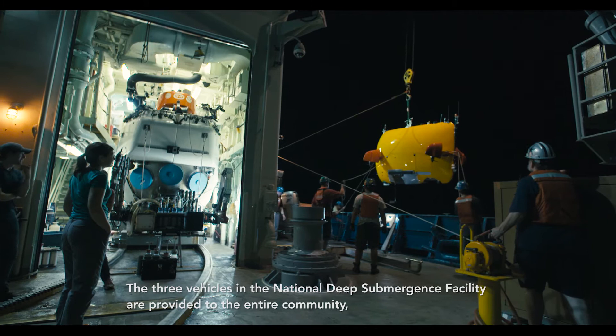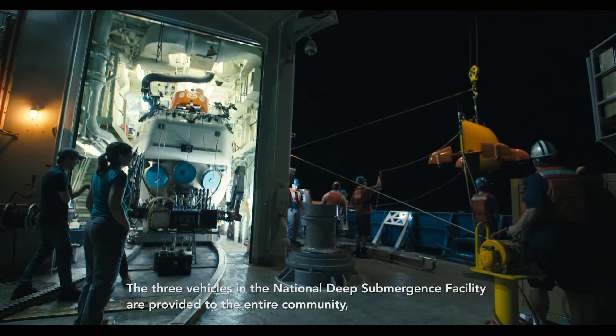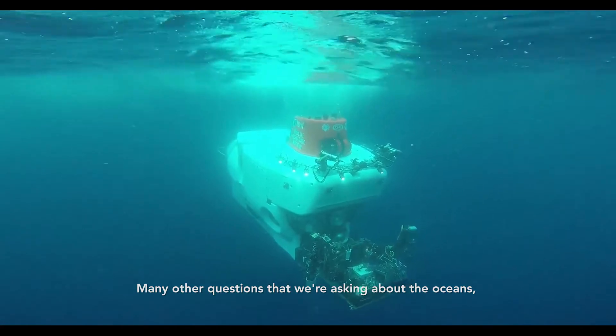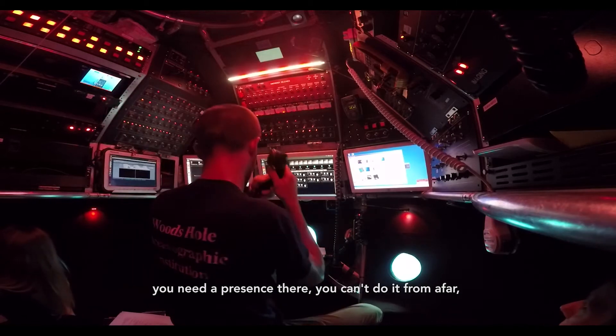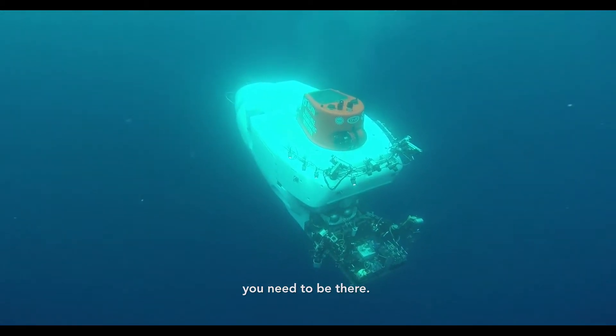The three vehicles in the National Deep Submergence Facility are provided to the entire community, supported by the National Science Foundation, to get us access to the deep sea. Many of the questions that we're asking about the oceans — the health of the oceans, how they're formed, how they're changing — you need a presence there. You can't do it from afar, you need to be there.